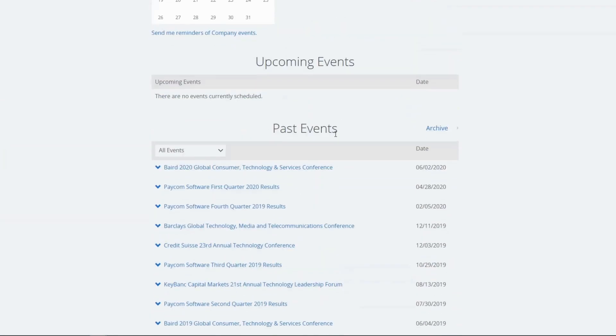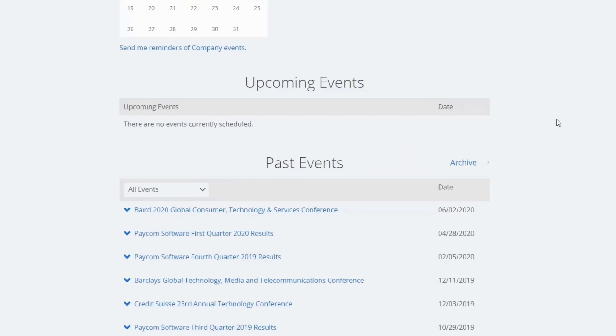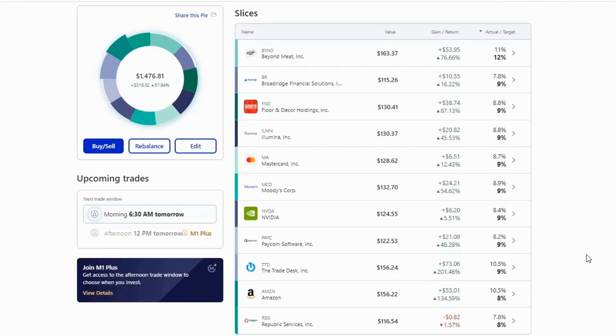Looking at Paycom's investor relations, they don't have any upcoming events listed, but they presented their first quarter results on April 28th. So I'd expect their second quarter results around July 28th. I'll definitely be listening in on that conference call and taking a close look at their second quarter results.